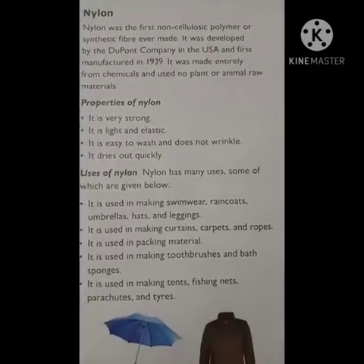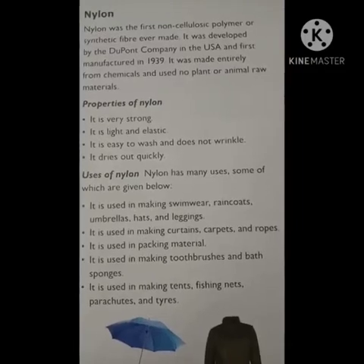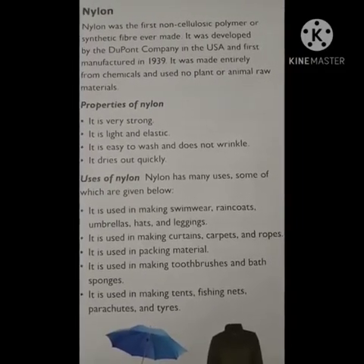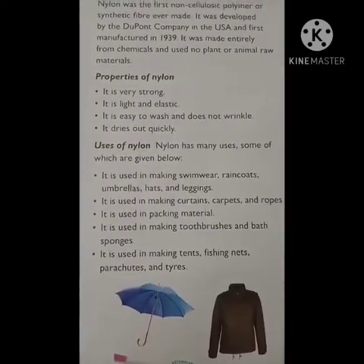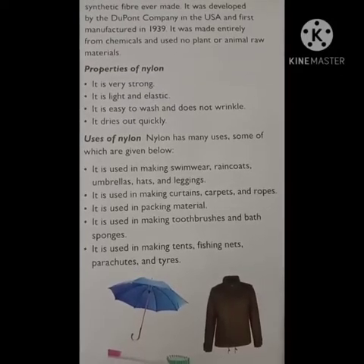The properties of nylon are: it is very strong, very light in weight, and elastic. It is very easy to wash, does not wrinkle, and it does not absorb much water, so it dries out very quickly.